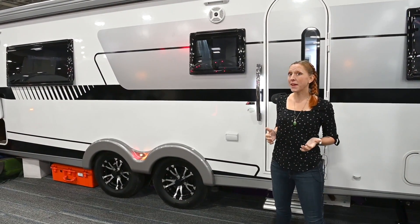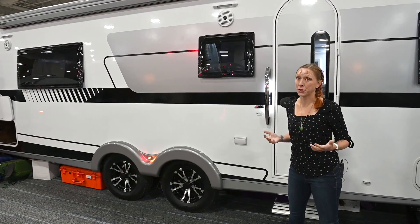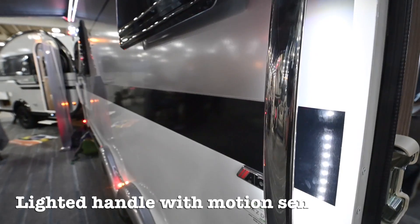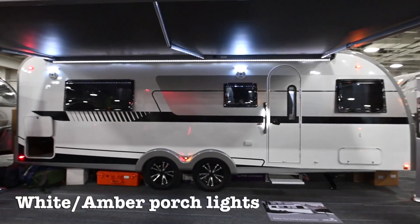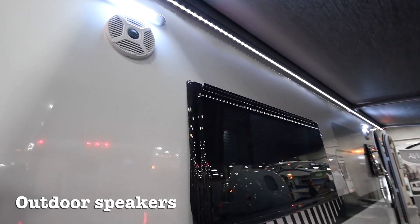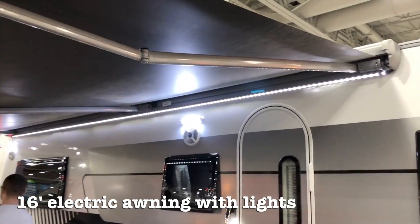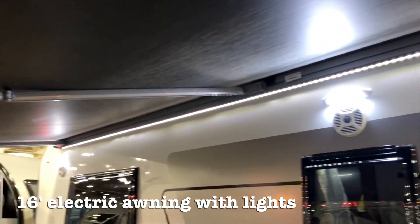For those of you who like to sit outside when you go camping, there are some great creature comforts. First we have a lit handle with a motion sensor on it. The porch lights can be either white or amber. There are two outdoor speakers and there's a 16-foot electric awning with a full line of LED lights going across.